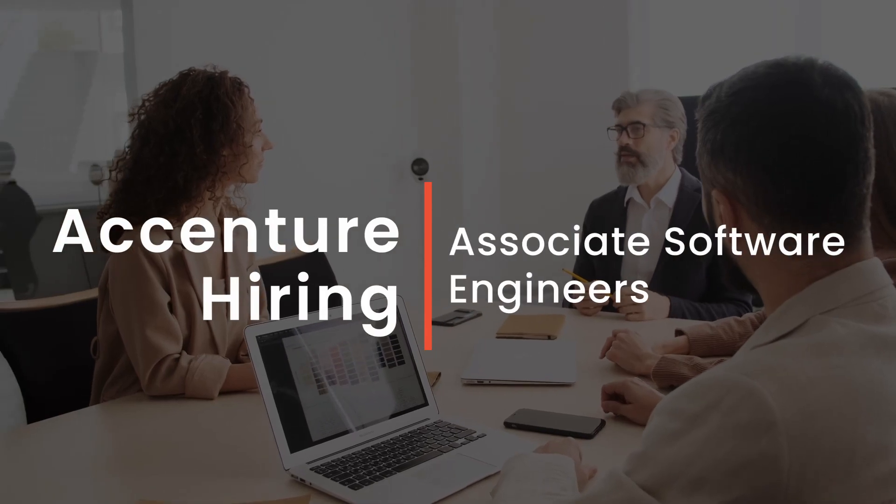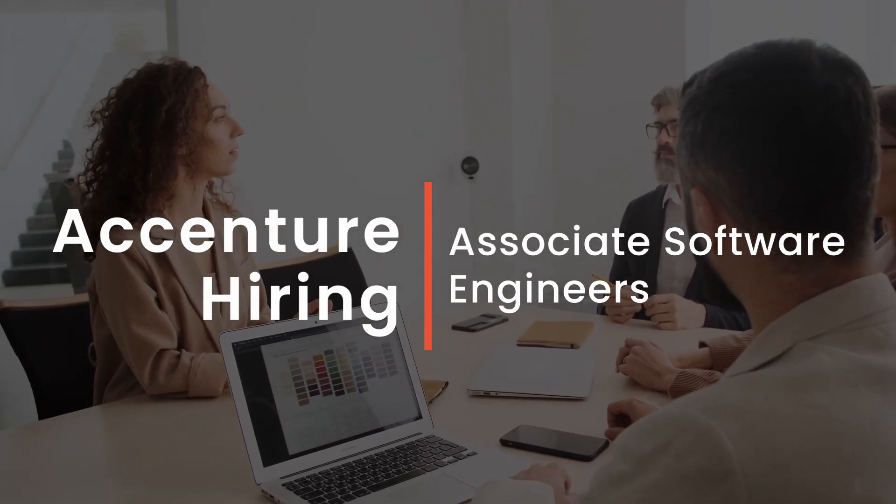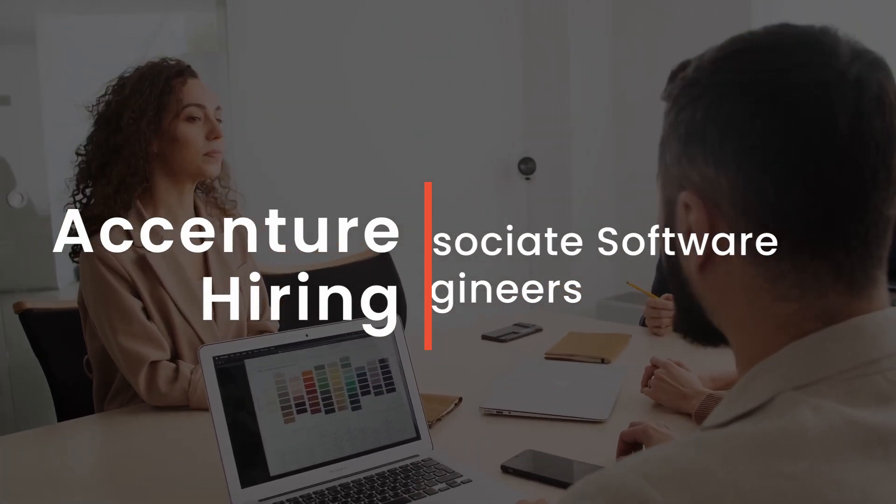Dear students, do you want to get placed in a good company with a high package? Ascension has started the hiring process for Associate Software Engineers for 2022 passouts. You can find all the necessary details regarding the Ascension hiring process as mentioned in this video. This hiring process is only for those who have completed their graduation in 2022.